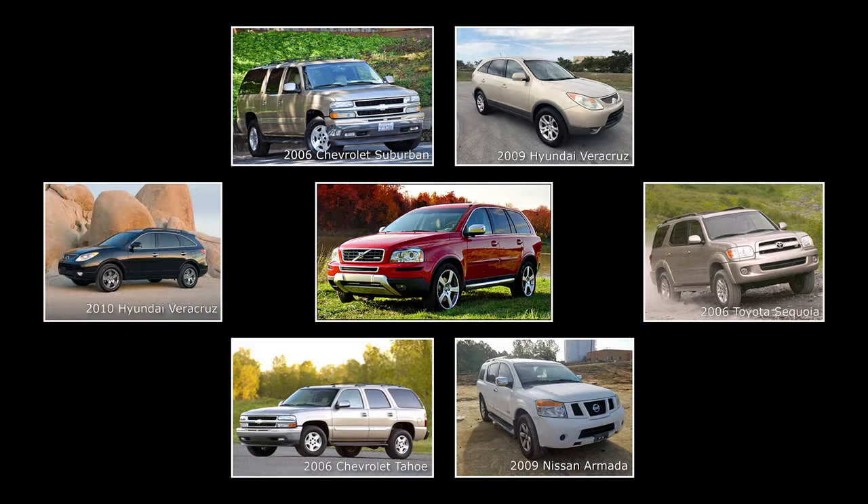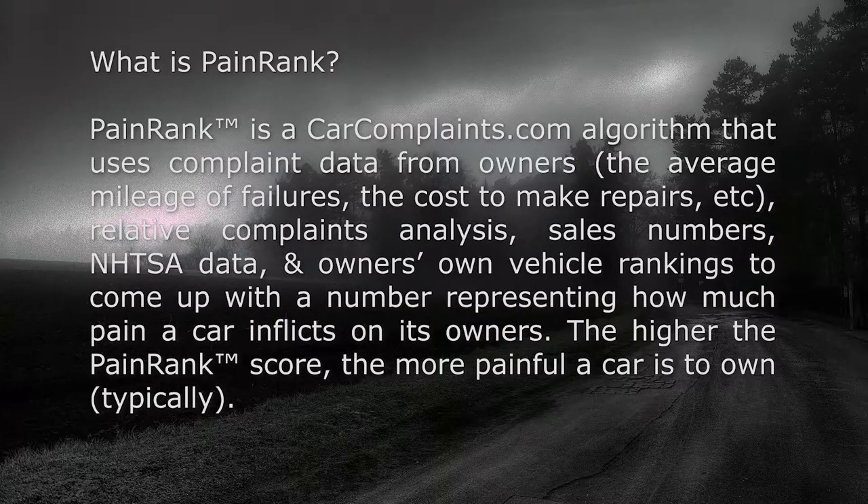All reliability ratings come from CarComplaints.com. Each model has been given a PainRank rating. PainRank is a CarComplaints.com algorithm that uses complaint data from owners, relative complaints analysis, sales numbers, vehicle age, recall frequency, and NHTSA data to come up with a number representing how much pain a car inflicts on its owners. The lower the PainRank score, the less painful a vehicle is to own and, consequently, the more reliable it is.